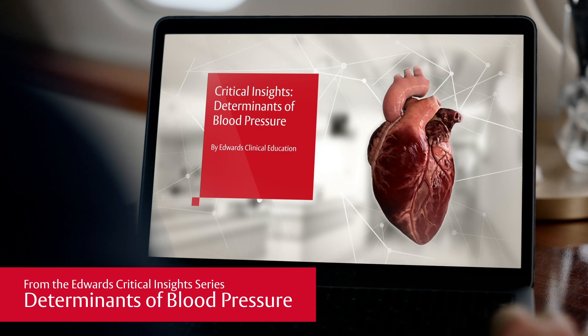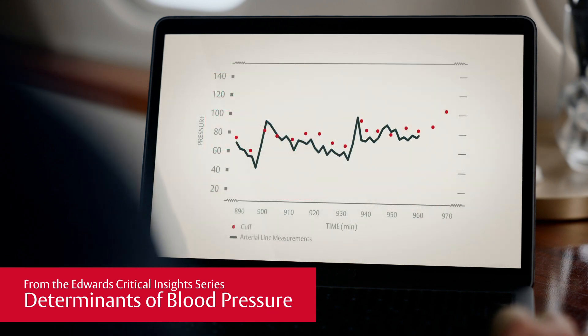Multiple studies have shown that continuous blood pressure monitoring is superior to intermittent monitoring for detecting and reducing intraoperative hypotension.